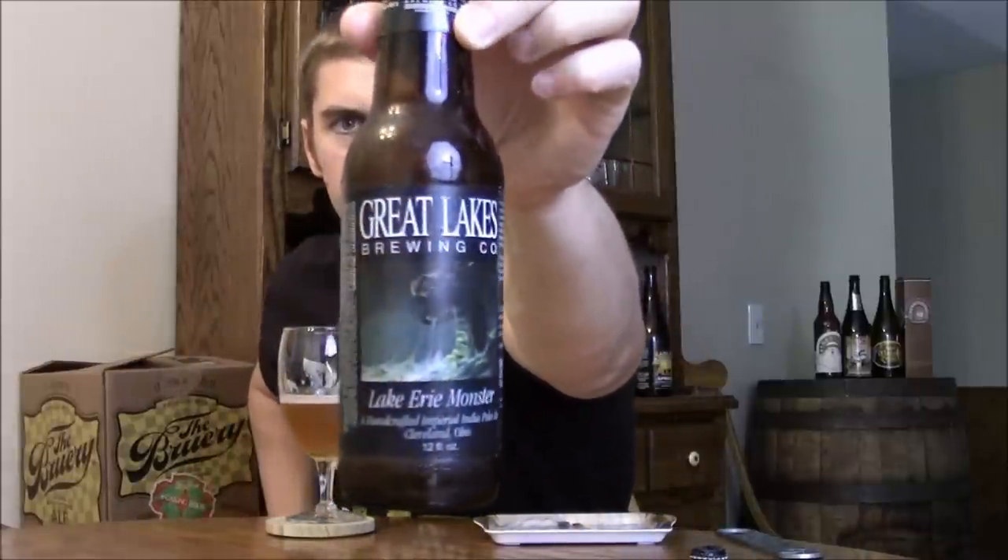Another shot of the label of Lake Erie Monster. Thanks to my subscribers for sending this one out to me. Until next time, please comment and subscribe. Cheers.